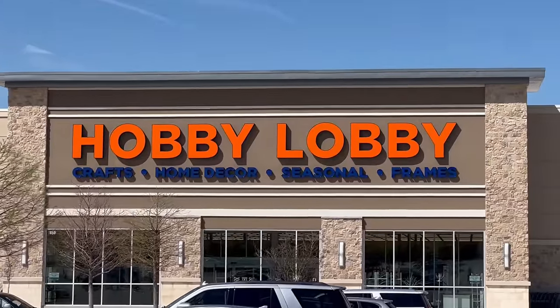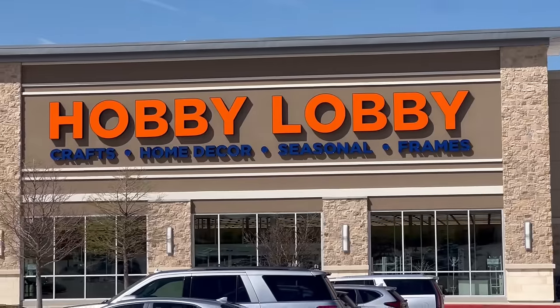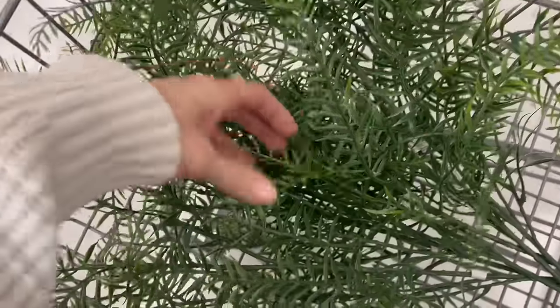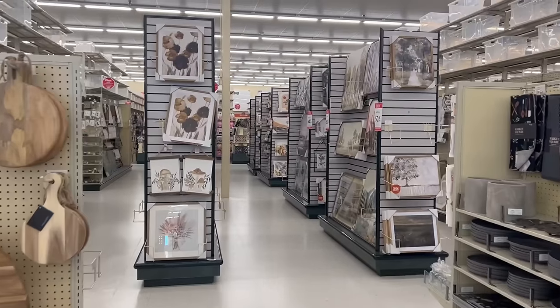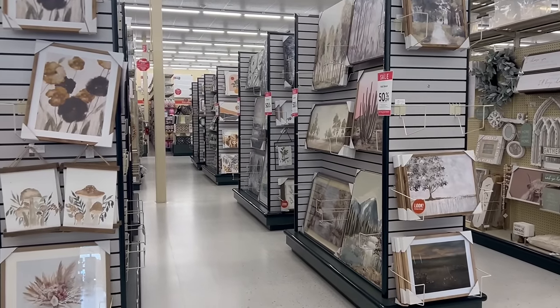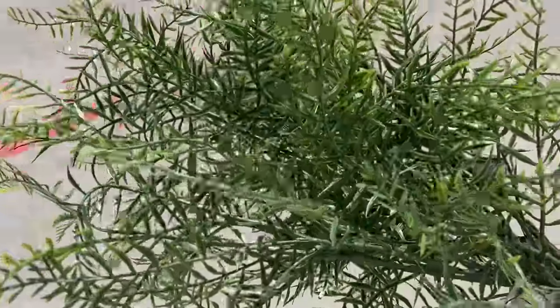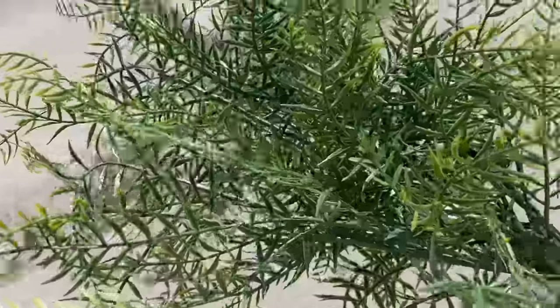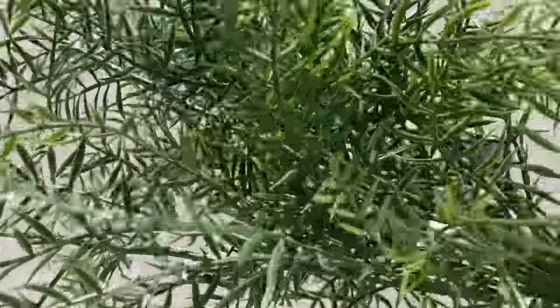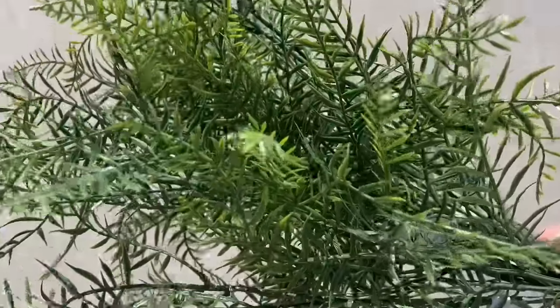Stop number two — home decor is on sale and I want to check out the greenery and wall decor. Wall decor is actually on sale — it literally said home decor today! But even though wall decor was on sale I just didn't find anything. It looks like they were gearing up for a restock or something, so I just got greenery for the kitchen nook.